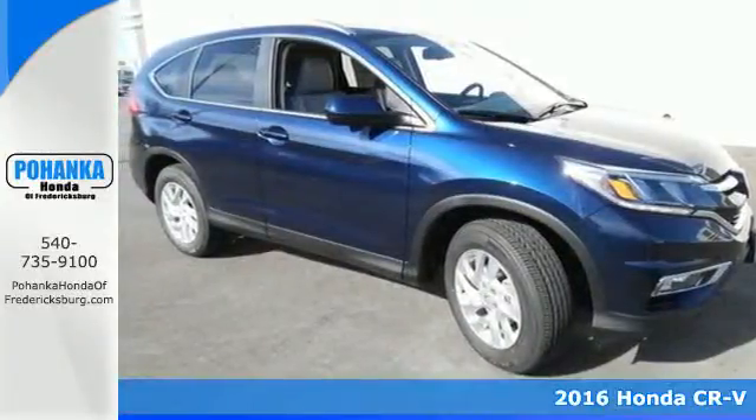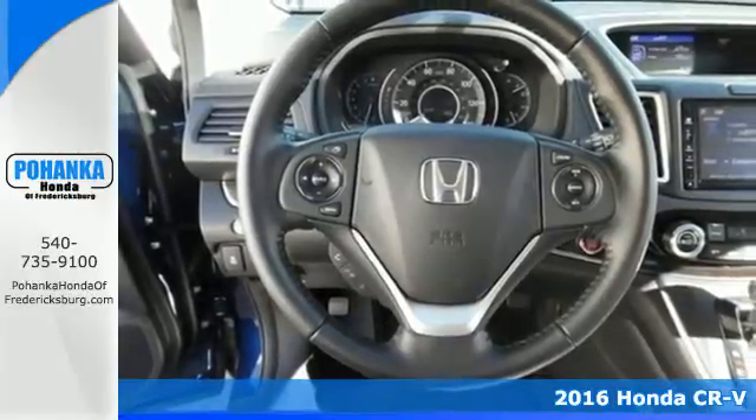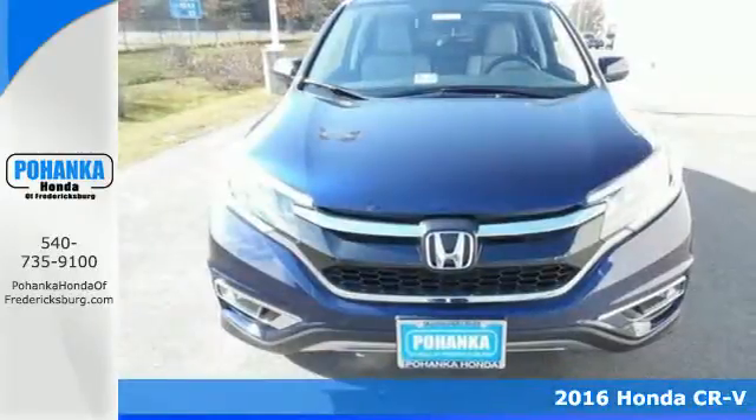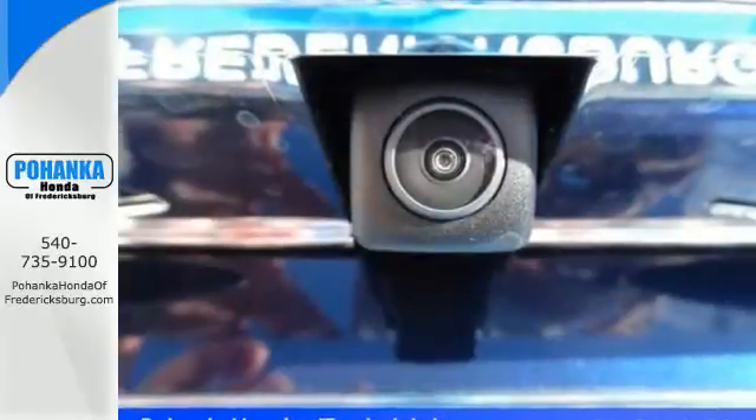It's a 2016 Honda CR-V. Life looks good from inside this CR-V — the sleek curves and spacious interior give this crossover plenty of style and incredible versatility.